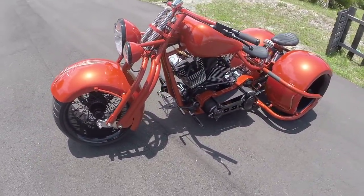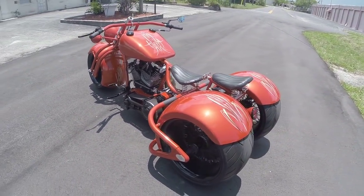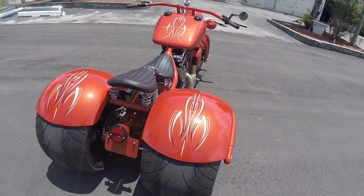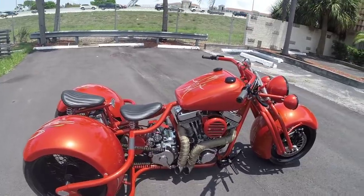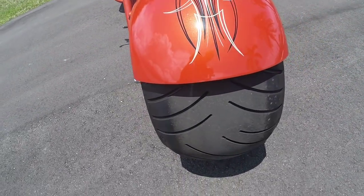You're looking at the 2013 Rods and Rides built totally custom trike. Now this is actually a manufacturer of Rods and Rides — it has a full 17-digit VIN. And this thing is super clean, very low mileage, totally decked out. It's got a 330-millimeter front tire.